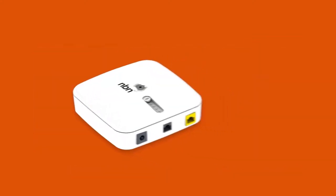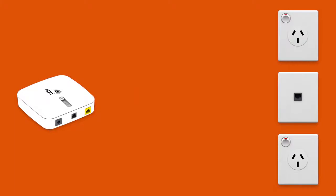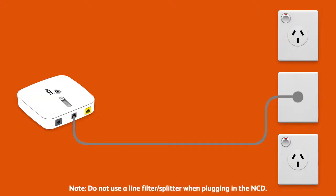First things first, make sure your network connection device is plugged in correctly. The phone cable should connect to the NCD's wall socket port straight into the phone socket on the wall, and the power cable should connect the NCD's power port to an electrical outlet.